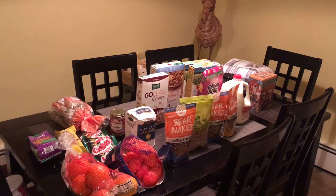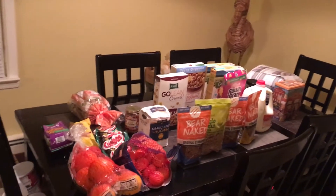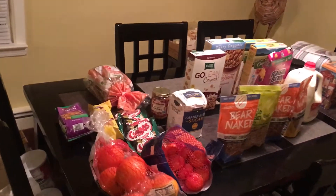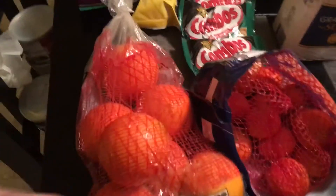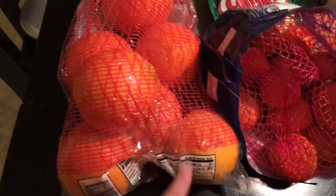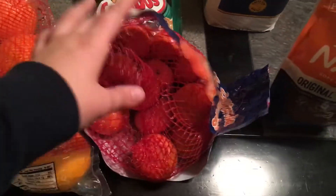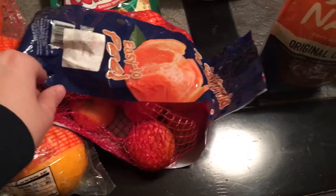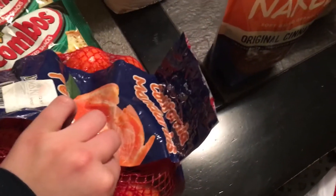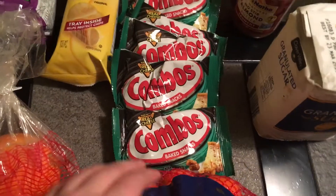Hey everyone, I am back with a small haul — not too big but packed with some good stuff. Starting right down here, I got a bag of oranges; it looks like maybe one has burst open but the rest look great. Right next to that I got a bag of the little easy-to-peel mandarin oranges. These look fine so I will enjoy those.